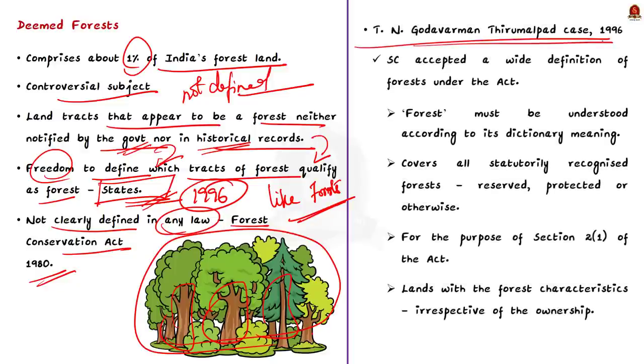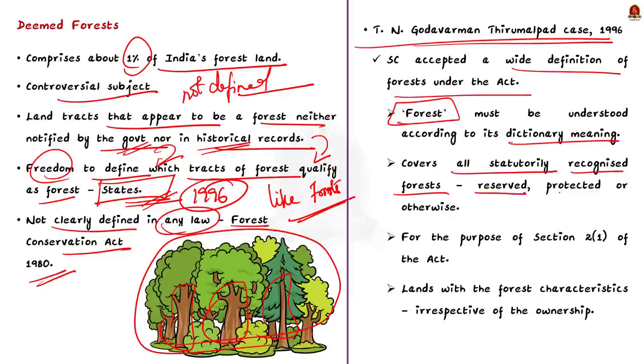Deemed forests are areas that are like forests but neither recorded nor notified — thickly wooded land with considerable tree cover. The concept of deemed forest has not been clearly defined in any law, including the Forest Conservation Act of 1980. That is why the 1996 T.N. Godavarman Thirmalpad case law is important. In this case, the Supreme Court accepted a wide definition of forests under the Forest Conservation Act, holding that the word 'forest' must be understood according to its dictionary meaning. This covers all statutorily recognized forests, including tracks of land designated as reserved, protected, or otherwise, particularly for the purposes of Section 2 of the Forest Conservation Act.